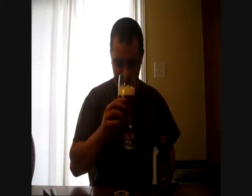As for color, it's dark golden. Nice carbonation. Two fingers of head — it's kind of a beige-y white small bubble head. Nice carbonation. So let's give her a smell and see what we get.